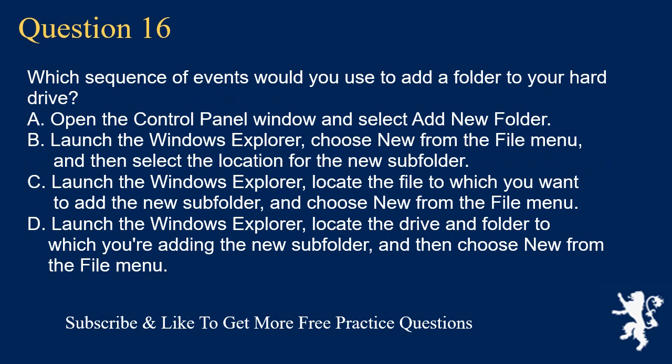Question 16. Which sequence of events would you use to add a folder to your hard drive? A. Open the control panel window and select add new folder. B. Launch Windows Explorer, choose New from the File menu, and then select the location for the new subfolder. C. Launch Windows Explorer, locate the file to which you want to add the new subfolder, and choose New from the File menu. D. Launch Windows Explorer, locate the drive and folder to which you're adding the subfolder, and then choose New from the File menu.